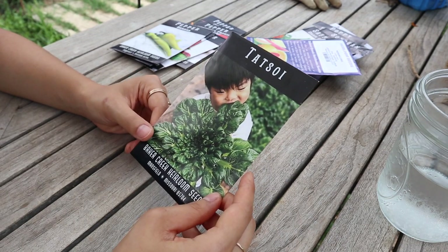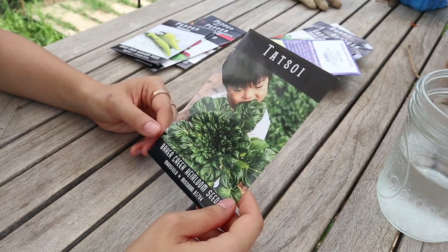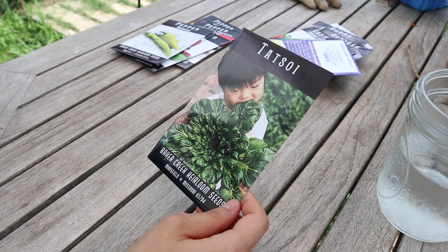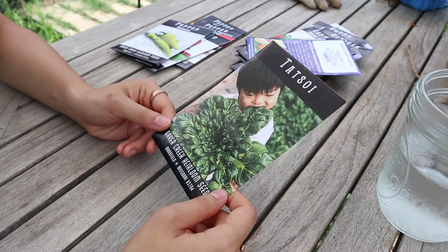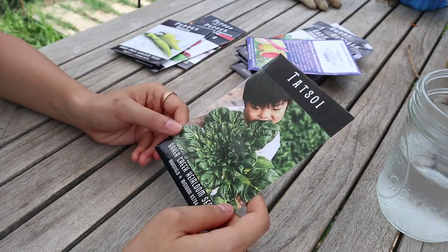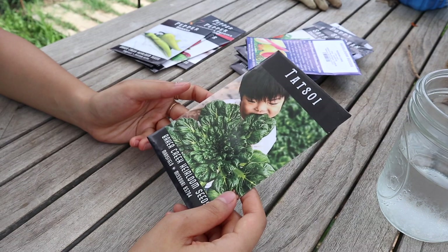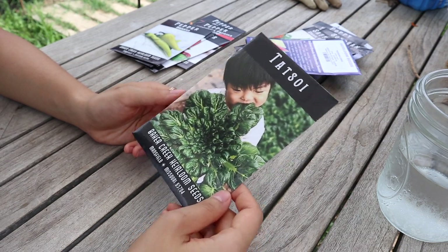Next we have tatsoi — something I'll start or sow very soon because it's a really cold-hardy green for a fall garden, even going into winter. We're in zone 7a, so I want to experiment and see how long we can grow leafy greens. The flavor is supposed to be similar to bok choy, which I love, and so far I haven't been able to get a good bok choy harvest, so maybe this variety will be easier.